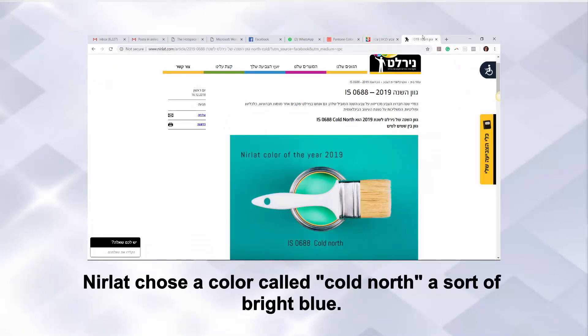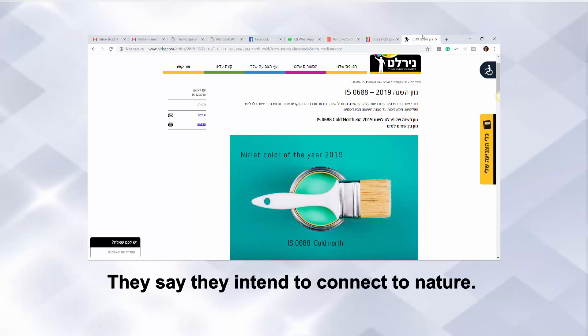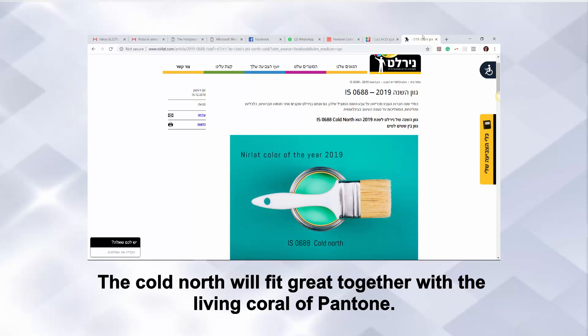Mirlat chose a color called Cold North, a shade of bright blue. They say they intend to connect to nature. The Cold North will fit great together with the Living Coral of Pantone.